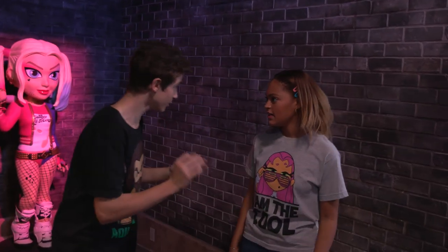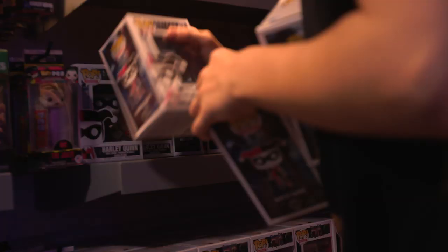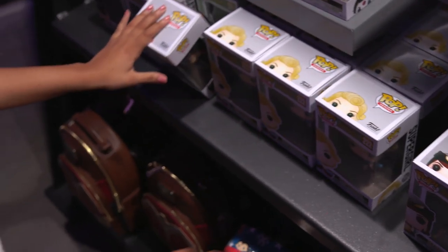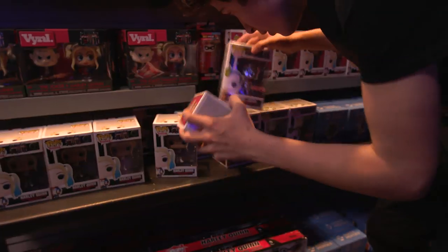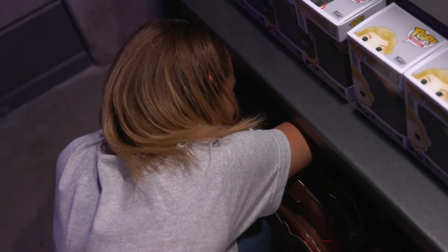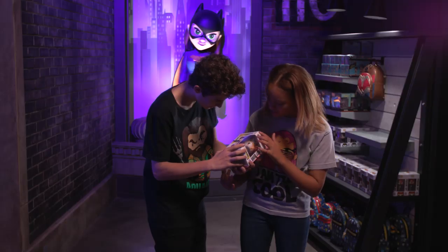We have to look for the Harley Quinn bombshell pop figure. You look over there, I'll go over here. This is so cool. I'm just looking at these awesome animated series Harley Quinns, but no bombshell. Wait — I found it! It's so cool. I love her hair and her goggles. I love bombshell Harley.